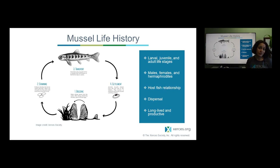Mussels spend just a short amount of time in this larval stage on a fish and then drop off as a juvenile mussel prepared to feed and grow into its adult form. This is unique for freshwater mussels — other species of bivalves actually don't have this type of relationship with fish.